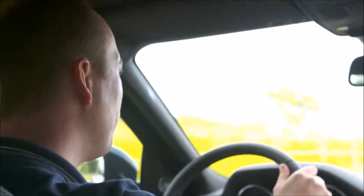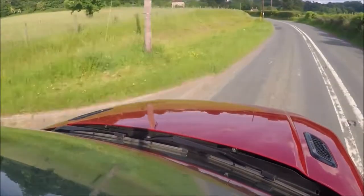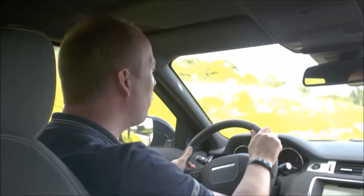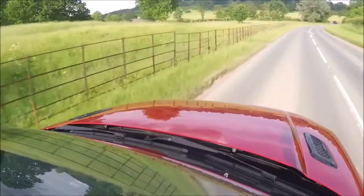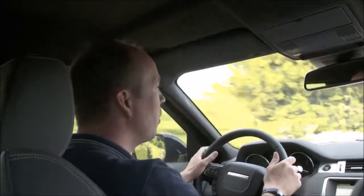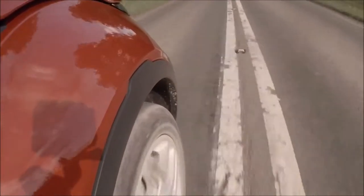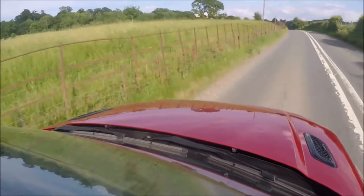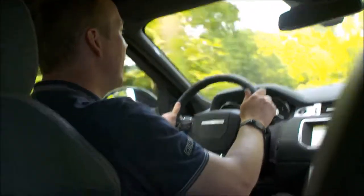We've got systems like blind spot monitoring, park assist which helps get into tight spaces, and lane keep assist which helps stop us drifting out of lanes on the motorway. Safety systems include advanced brake assist, forward alert, and autonomous emergency braking — looking around and adapting to road conditions. Even the cruise control is adaptive, so if a slower vehicle gets in front, the car will automatically slow down and keep you at a safe distance. Traffic sign recognition and heads up display let me see the speed limit and my current speed in the windscreen.